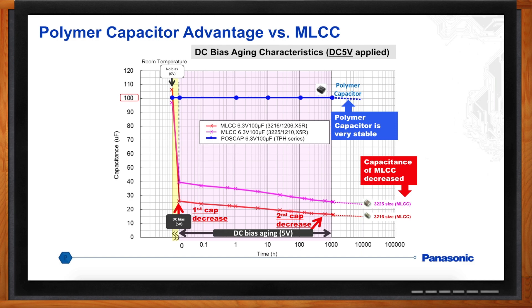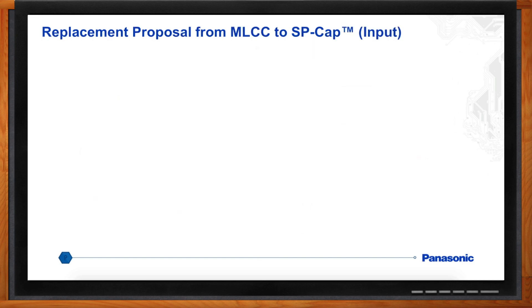On the input side of a typical DC-to-DC converter, you might see three 25-volt, 22-microfarad X5R capacitors. On first look that appears to be 66 microfarads, but once you take into account DC bias, there are truly about 19.5 microfarads. You can easily replace that with one SP-Cap rated at 25 volts and 22 microfarads, ending up with about 60% smaller PCB space requirements.